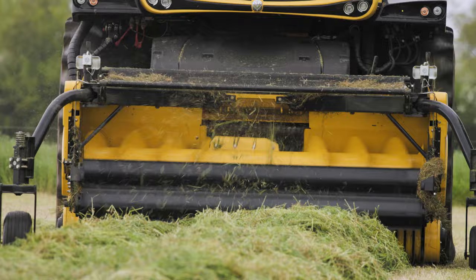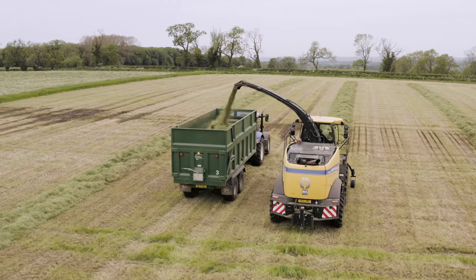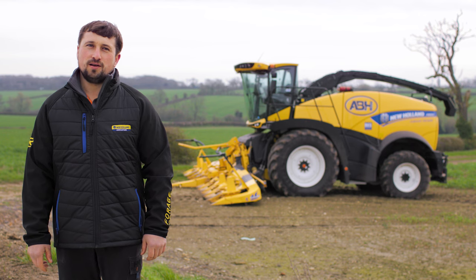When purchasing a forager, cost of ownership is the biggest thing. We ended up choosing a New Holland as an all-round machine — it just made sense. The upfront cost was reasonable, the backup and support from the local dealer was second to none, and the general running of the machine — the parts, the servicing — it just all made it an easy decision.